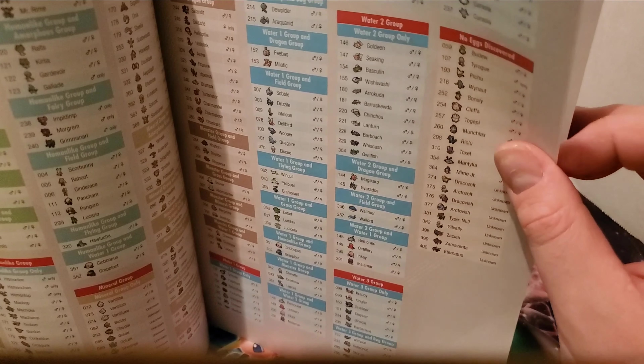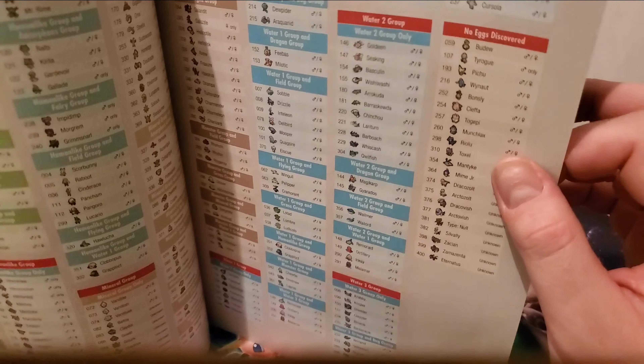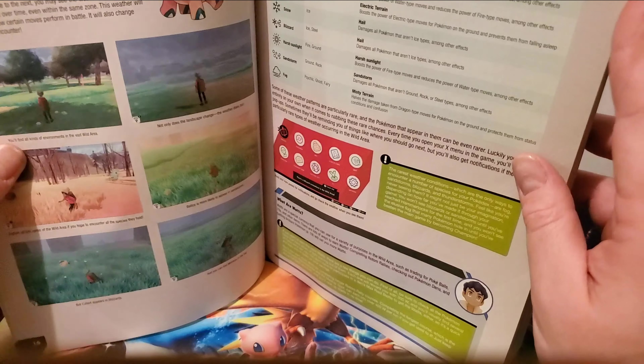The only mythical Pokemon that can breed is Manaphy, and you will actually get a Phione from that. Phione does not evolve into Manaphy, if you were curious about that.